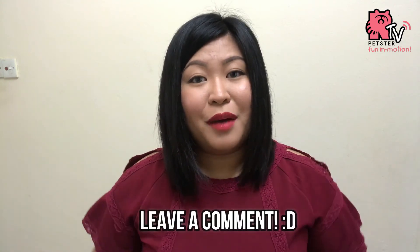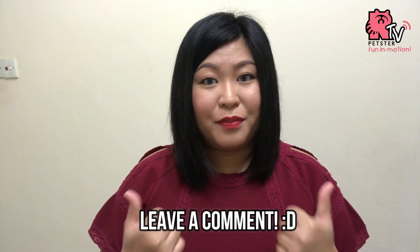Who knows — your cat or your dog might be intimidated by it. So leave a comment down below letting me know if you have bought this product from Daiso and tell me if it works for you. Until next time, I'm Yvonne from PetsterTV. Bye!